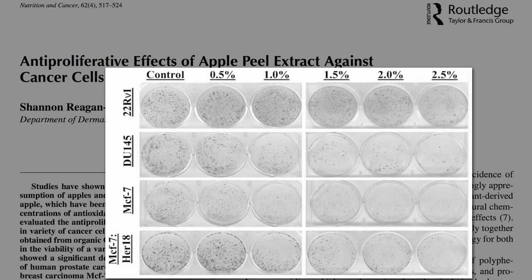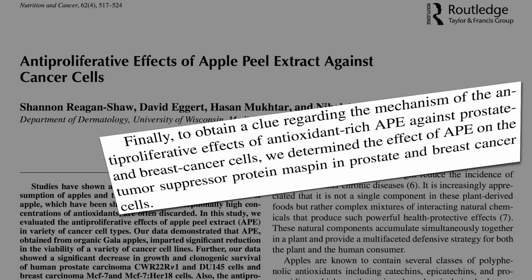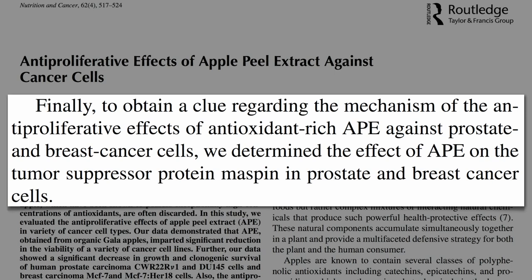This ain't chemo — this is just apple peels. How do they work? To obtain a clue regarding the mechanism, researchers looked at the effect of apple peels on the tumor suppressor protein Maspin inside the cancer cells.